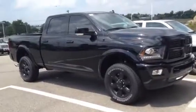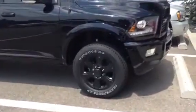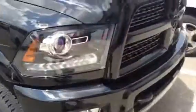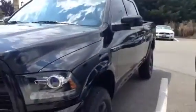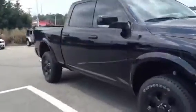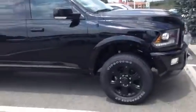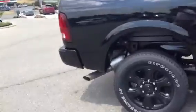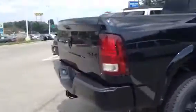2014 2500 crew cab Laramie blackout edition. You got your black wheels, blacked out front fascia, black ram badge delete — this thing is outstanding looking. Black tow mirrors, just a really sharp truck.